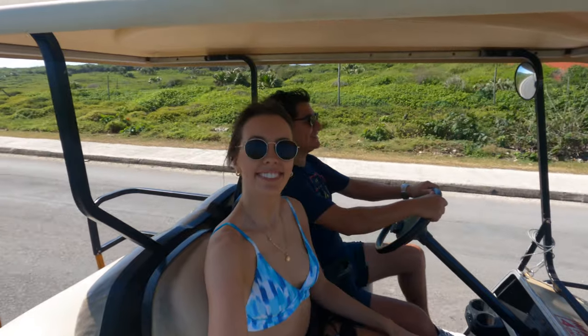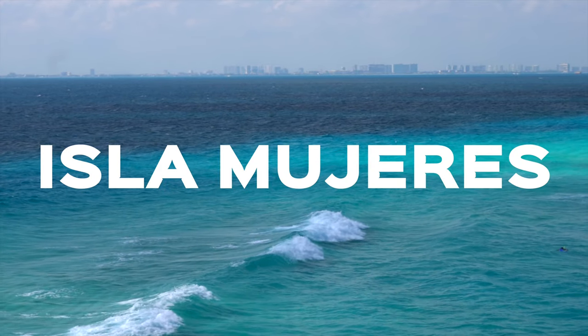And the best part? You don't need to spend weeks here to fully experience its beauty. Sometimes the best trips are just for a day. Travelers, welcome to Isla Mujeres!